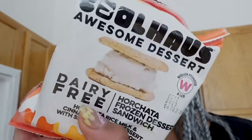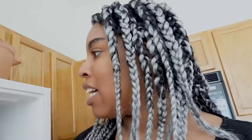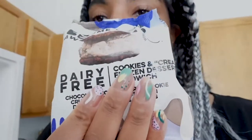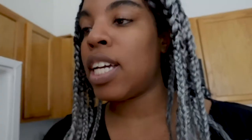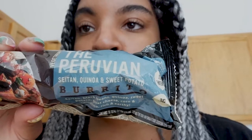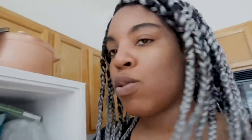From Whole Foods I got the dairy-free Cool Haus ice cream sandwich in the horchata flavor. I also got it in cookies and cream — both dairy-free. The horchata is my favorite. I have two horchatas and one cookies and cream. I also re-upped on my Peruvian burrito from Whole Foods, and I have some frozen bananas in my reusable bags.